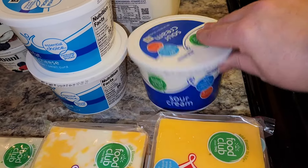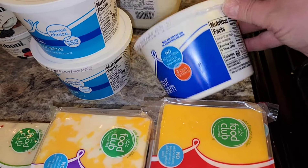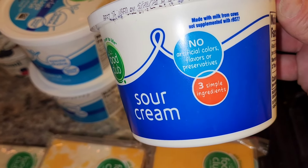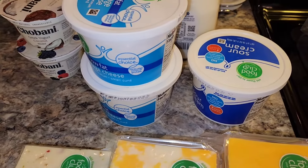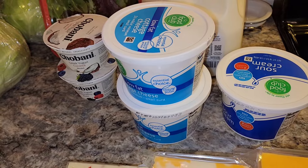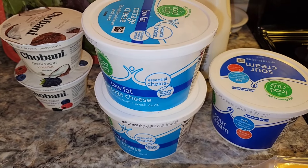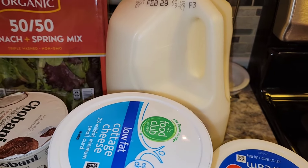I went ahead and grabbed some sour cream — we've started buying this natural sour cream. It says no preservatives, no artificial colors, no flavors, and just three simple ingredients. So yummy and delicious. The sour cream was $2.29. It was the low-fat cottage cheese that was $1.69 — I grabbed two of those. And then I grabbed one 2% milk, which was $3.09.